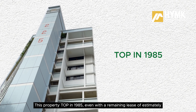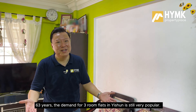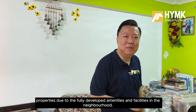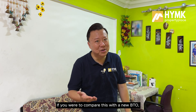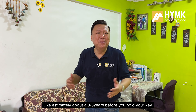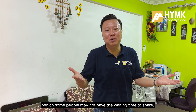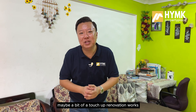If you are looking for a home in this area, this place will probably give you a whole lot of awesome benefits. This property topped in 1985. Even with a remaining lease of an estimated 63 years, the demand for 3-room flats in Yishun is still very popular. There are a good number of buyers willing to stay in mature properties due to the fully developed amenities and facilities. If you compare this with a new BTO, which may require waiting 3 to 5 years before you get your keys — which some people may not have the time to spare.